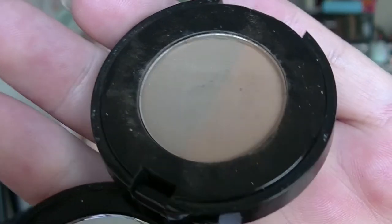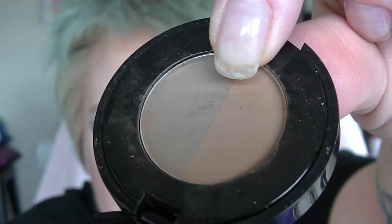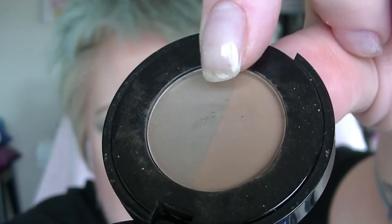First of all, we have the Anastasia Beverly Hills Brow Powder in Caramel and it has a dent. There is a dent over here — that is where I work my brush, in that line between the two colours. Eventually I will hit pan there, and I've actually decided that when I hit pan on this, I'm going to take it out of the project and focus on other brow products, because this is one of those beasts that's going to last forever. So I'm just going to hold off on this one.